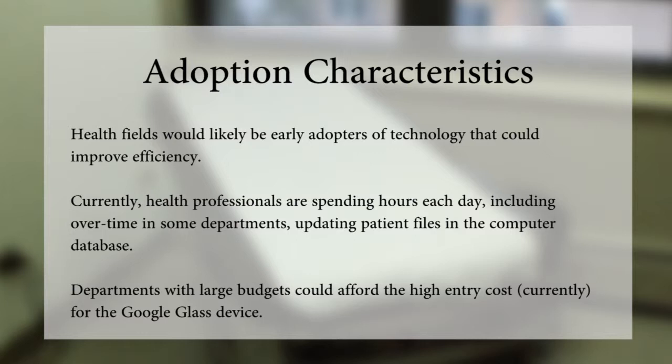Health fields would likely be early adopters of technology that can improve efficiency. Currently, health professionals are spending hours each day, including overtime in some departments, updating patient files in the computer database. Departments with large budgets could afford the high entry costs currently for the Google Glass device.